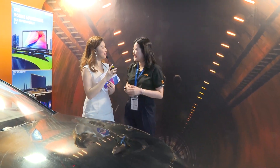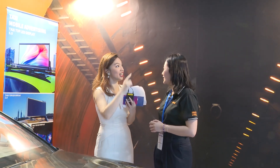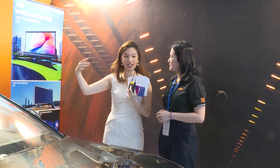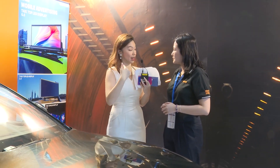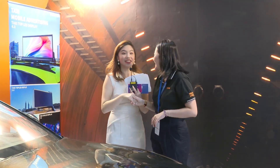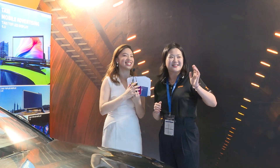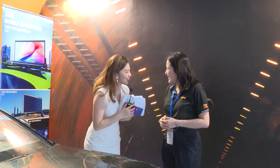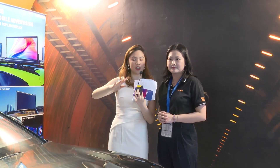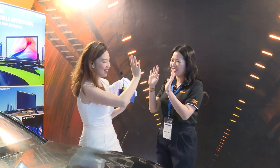Thank you so much for your clear introduction about the products. I think this is so good — it includes all the facilities and features we need. Thank you, and thank you to your colleague as well. See you next time. If you want to know more about the brand, just check out the ISLE website or come to their booth. See you next time, bye!